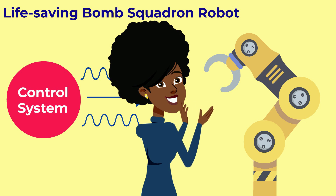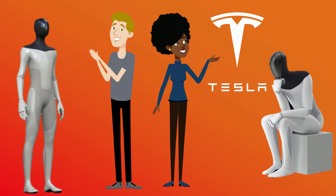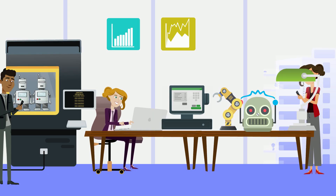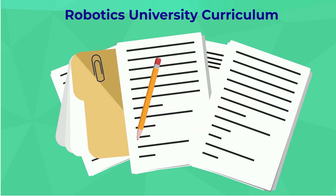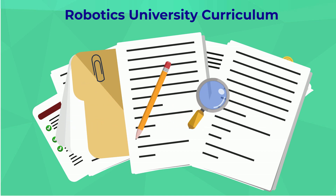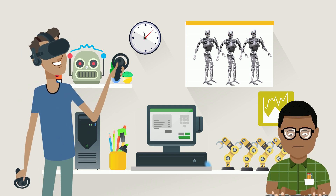Now if you think that's cool, just wait until we deep dive into the robotic systems hidden in a world-famous Tesla, highlighting how robotics engineers bring such a remarkable feat of technology to life. But before we get there, we need to take a look at the robotics university curriculum to find out how these engineers gain the diverse skill set that allows them to design such futuristic advancements.